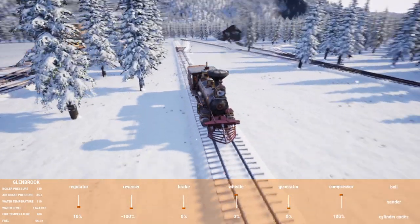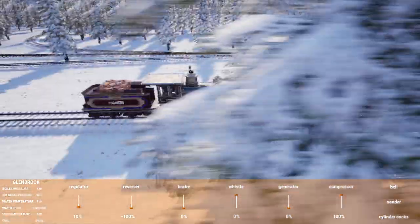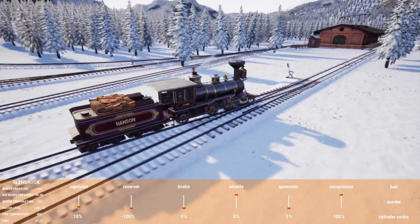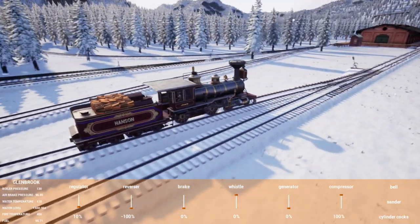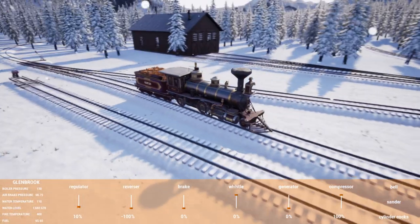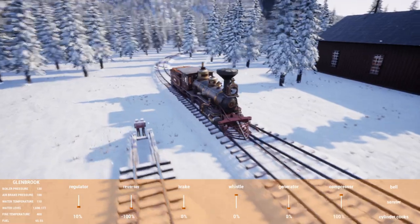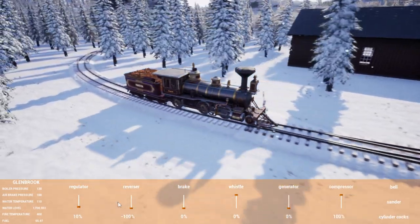There's the engine shed and the reversing loop. And I just realized something — this is the reversing loop I'm on.